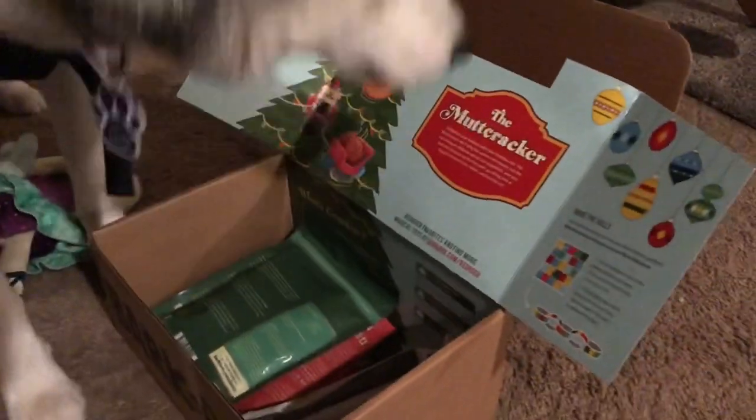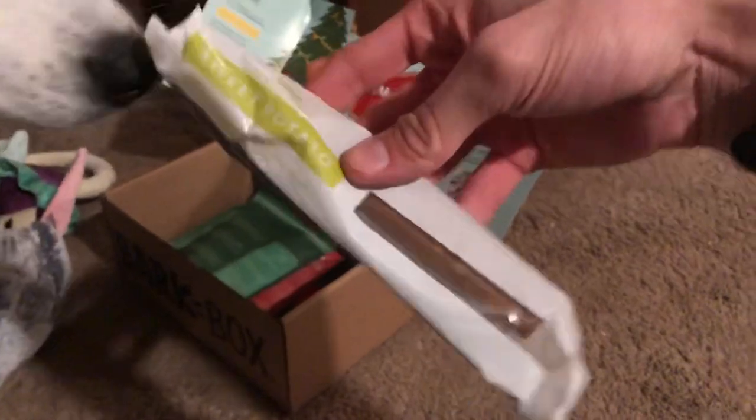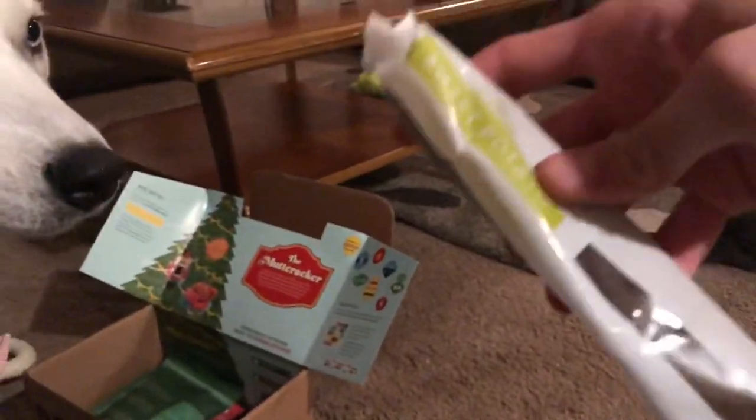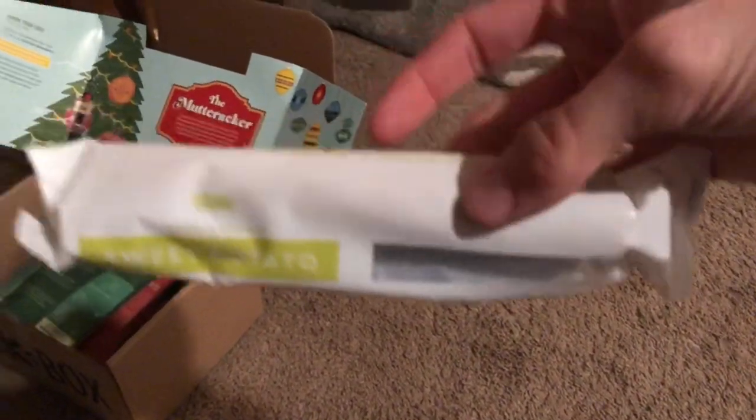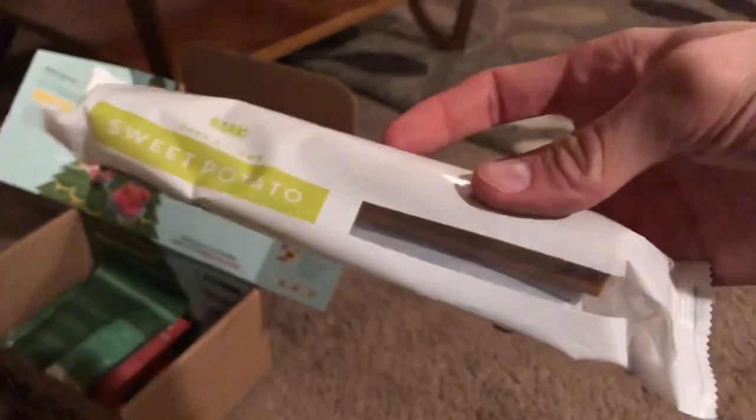She found the treats! She's got treats in here as well. She's got a chew stick — it's a sweet potato chew stick. We're not gonna open that right now, but it's a hard and chewy sweet potato stick. Stay tuned for that, we'll check back in with it.